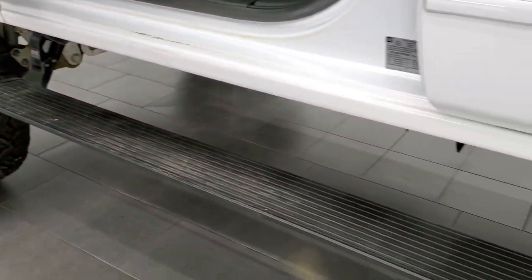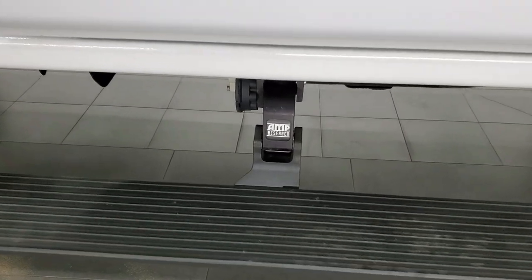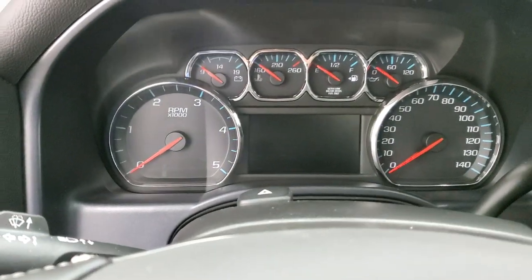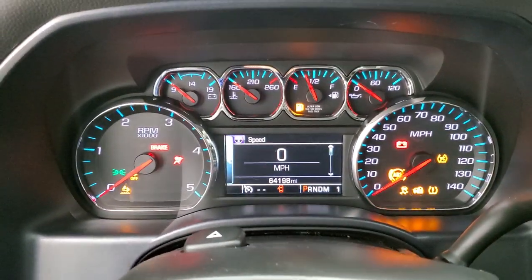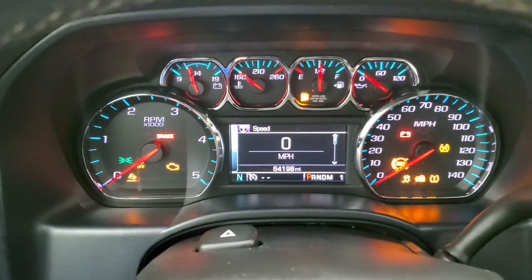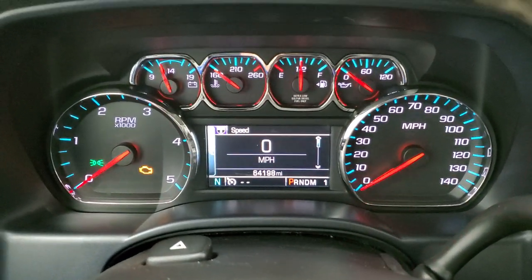You can see that the running board came down nicely — those are Amp Research running boards, pretty much the best name in power running board technology. We'll hop inside, turn the ignition on, check out the radio, miles, and everything that this truck has to offer on the interior.